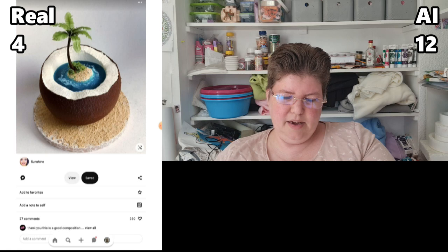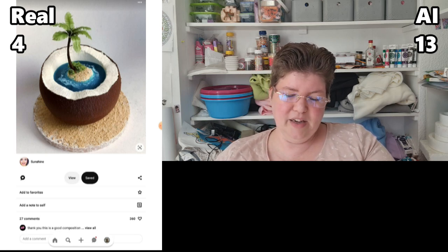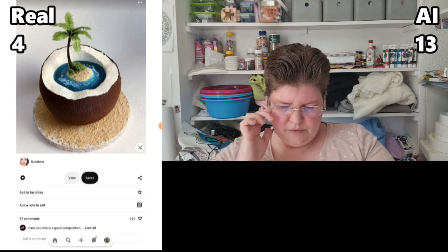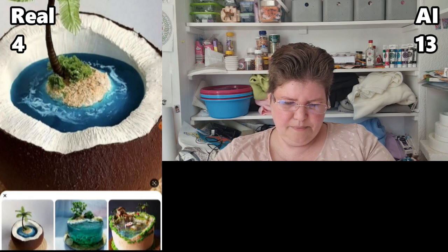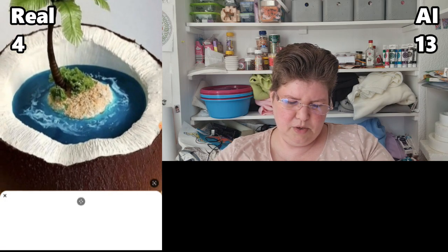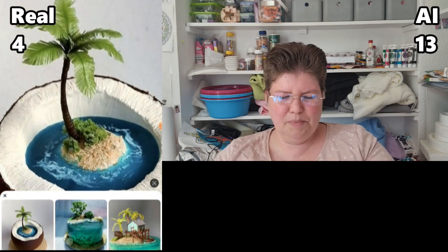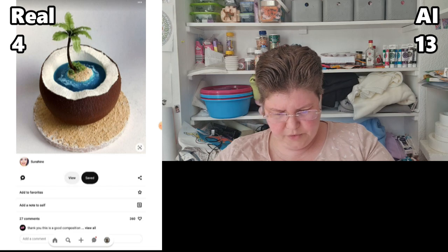Okay, this is obvious — this is AI. Getting a round cake that's smooth and perfect is really difficult. The sand-looking stuff could be brown sugar, that's not even an issue, but getting that edging and then having it hollowed out in the middle — so you could put like jello in it or something. And then what's up with the leaves on the palm tree? There's no way that's real. AI.